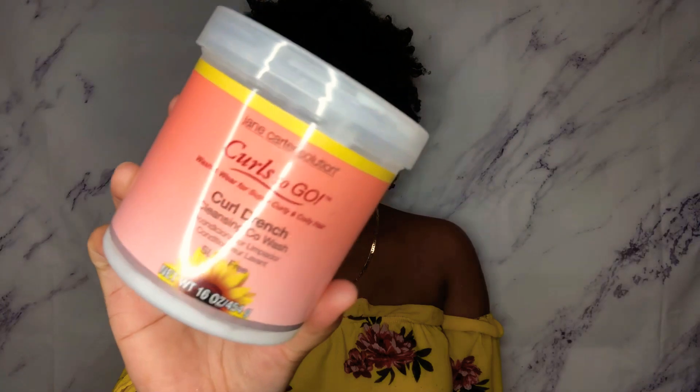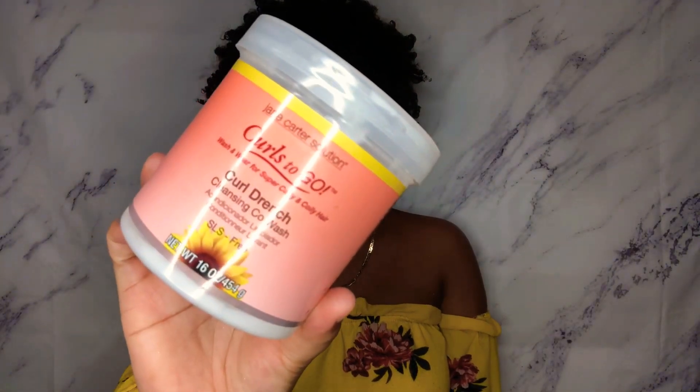Now you're probably thinking, what do I use instead of shampoo? I use a co-wash. A co-wash is really great — you should totally get one. It doesn't matter what type of co-wash you get, just get something that can actually clean your hair on the days you want to wash. The co-wash I use is from Jane Carter Solution, Curls to Go — it's a curl drench cleansing co-wash and it's sulfate-free. You can get it at any beauty supply store. It smells amazing and it really gets those products out of my hair.